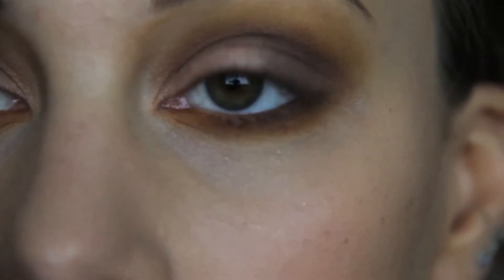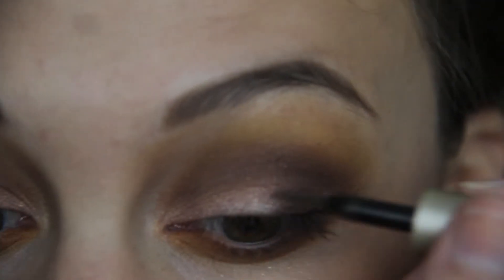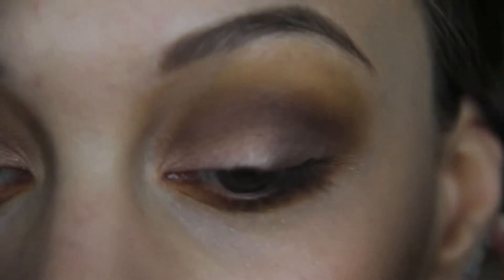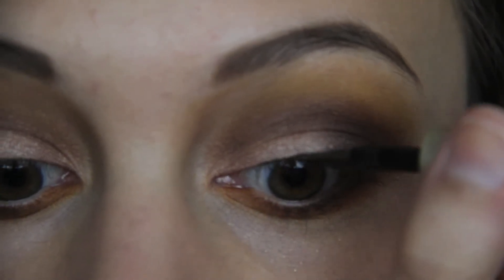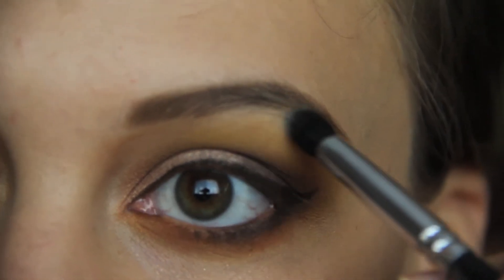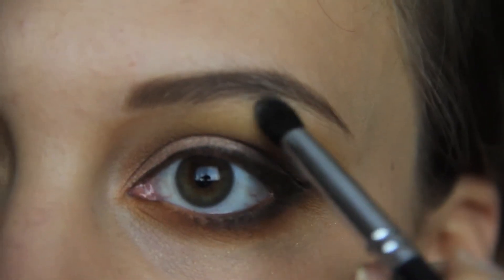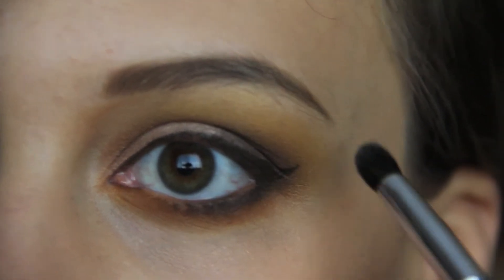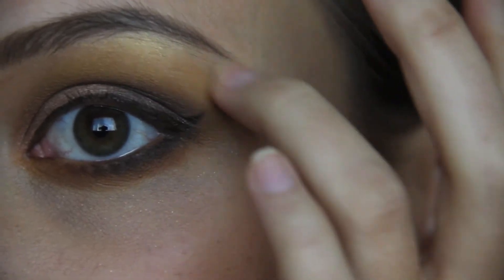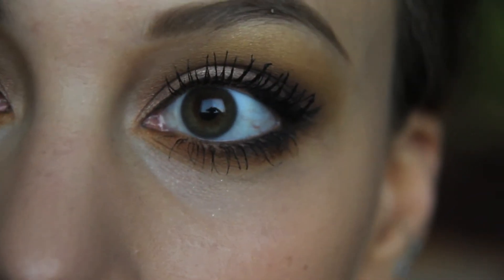Next I'm taking my L'Oreal black-brown eyeliner and doing a really simple cat eye — drawing a line all across the lid and ending with a tiny flick, nothing too dramatic. Then NARS Albatross as a highlighter right under the brow, blending it into the yellow using my finger, pressing gently and blending downward. And then L'Oreal Telescopic mascara top and bottom. Any cleanup I do with my beauty blender.